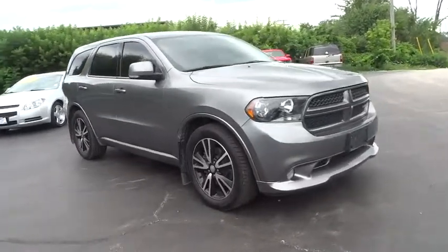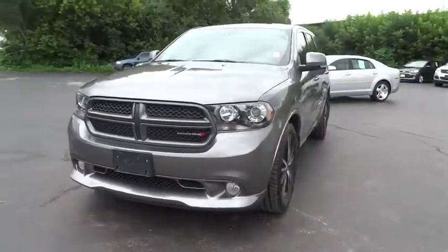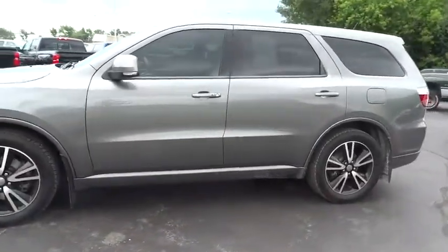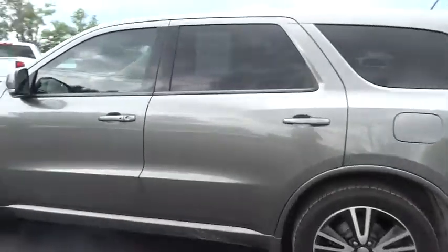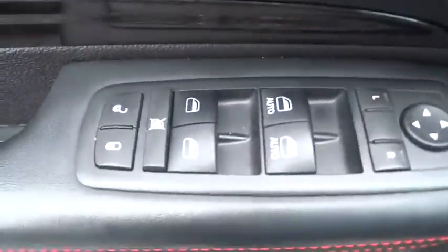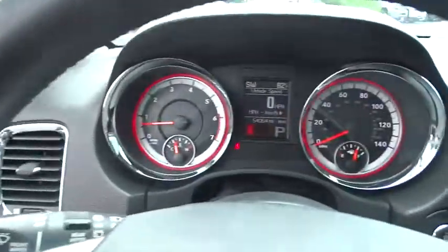The 2013 Dodge Durango. The Durango allows you and your family to travel in style and comfort while towing your camper or boat. It offers more interior room and towing capability than most midsize SUVs and has an available third row of seating. Underneath are sturdy body-on-frame mechanicals and the option for a powerful V8 engine.